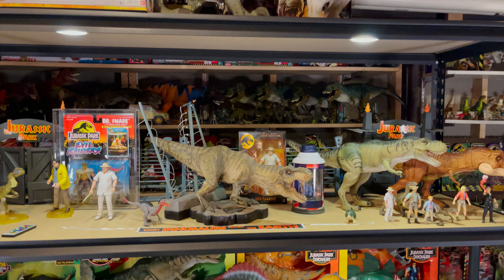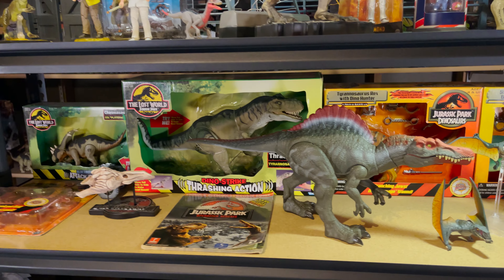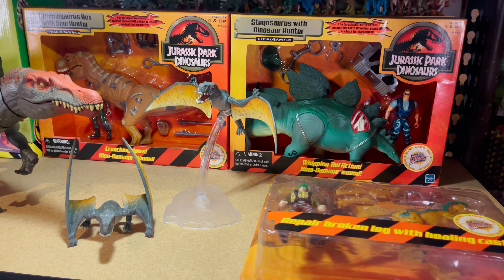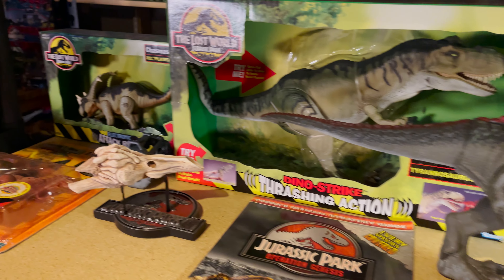The next shelf has some pretty valuable things, like the boxed Kenner Thrasher T-Rex. There are also a few boxed Jurassic Park dinosaur figures, including the T-Rex and Stegosaurus — both pretty valuable figures. Also on the shelf is a guide to Operation Genesis, the Velociraptor Resonating Chamber from Jurassic Park 3 made by Chronicle, and an open Legacy Collection Spinosaurus.